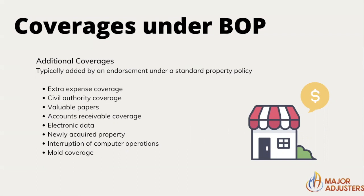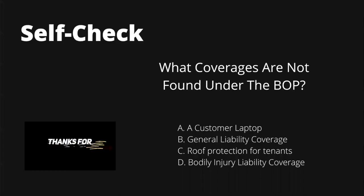Civil authority coverage applies when authorities require you to close your shop — perhaps during a pandemic. Valuable papers coverage is just what it sounds like. Accounts receivable coverage applies if you were expecting money from customers — for example, a catering service expecting wedding bookings that were canceled due to a pandemic, causing you to already have ordered supplies. Additional acquired property, interruption of computer operations affecting your POS system, and mold coverage are also included.